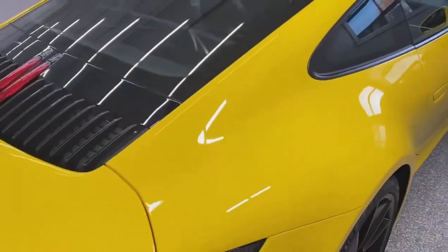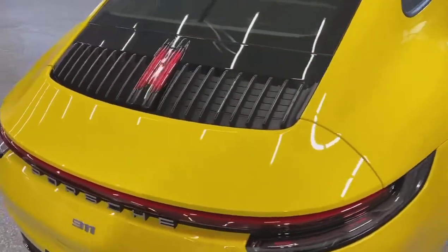Man, this thing really turned out well. It's going to leave the shop protected in the vital areas, and we also gave it a nice ceramic coating treatment on the paint as well as the wheel faces.